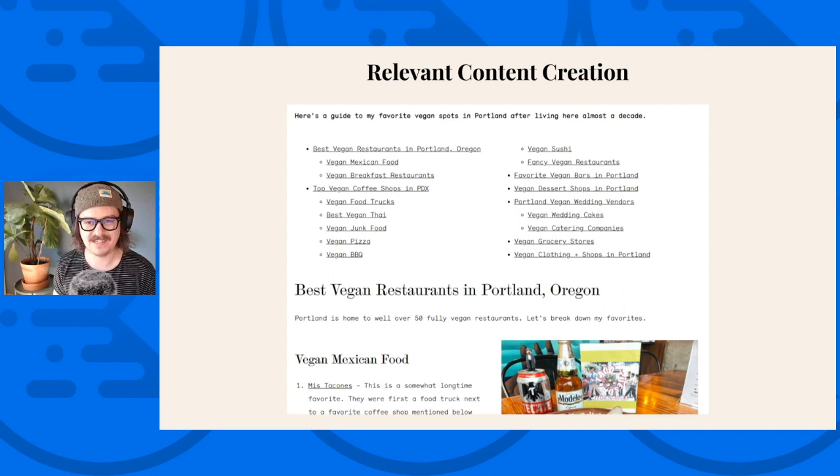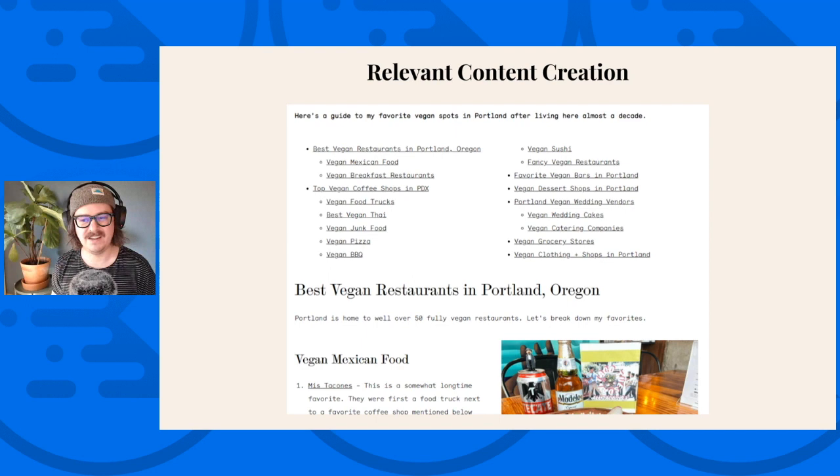One of the ways we improve SEO results is by creating relevant content for our potential clients. Here's an example from my site — a guide to vegan restaurants in Portland. A lot of my clients are vegans, I live in Portland, and nobody had built a really good guide for this, so I went ahead and did that, and it drives a lot of traffic to my site. Another avenue for optimizing your site is through performance and technical optimizations. Cadence out of the box is pretty dang decent for performance.